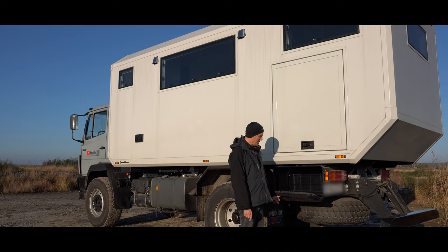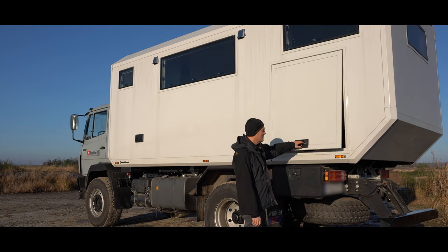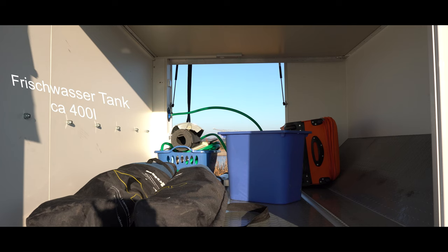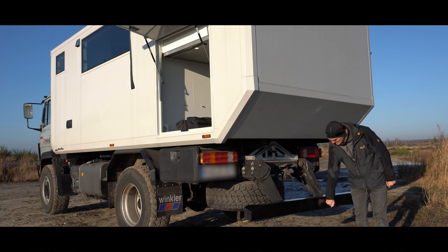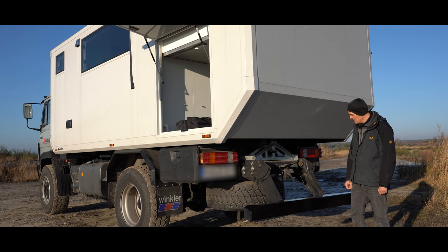Hier machen wir normalerweise unseren Waschsack rein. Da kommen irgendwann noch Unterlagskeile und Bretter rein, um das Niveau ein bisschen auszugleichen. Die Heckgarage — unendliche Weiten — ist so fast einen Meter hoch. Das haben wir deswegen gemacht, weil wir unsere Mountainbikes auf der Seite rein montieren, wenn man die Vorderräder rausbaut. Dann gibt es den Unterfahrschutz, der ist mächtig — hält keinen Panzer auf, aber einen unterrammenden PKW auf jeden Fall. Kriegt man allein hoch, ist aber echt sauschwer; zu zweit geht es easy. Man stemmt ihn über diese Griffe hoch und dann rastet er automatisch ein.